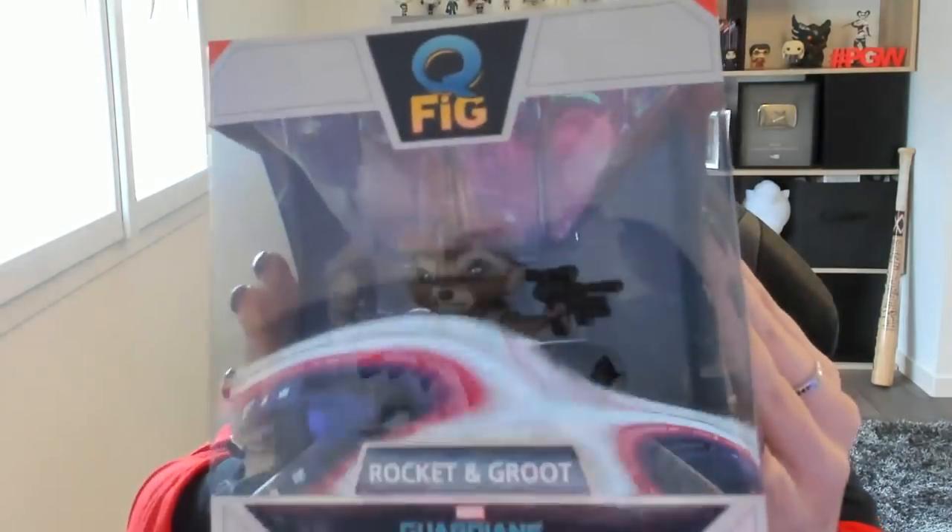We start with a little figurine, very beautiful — Rocket, who appears in Guardians of the Galaxy. It's a little plush, we could say, which is just too cute. And there's a little Groot — baby Groot, I'd say — on his head. So this is the first figurine, she's pretty nice.